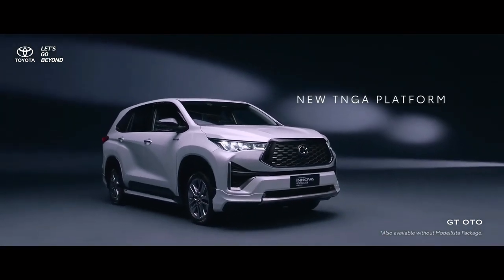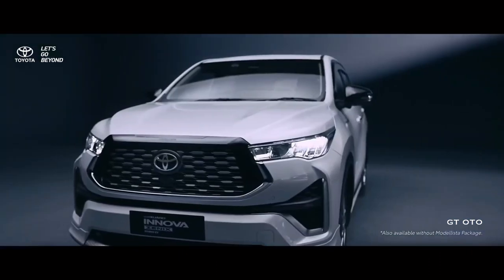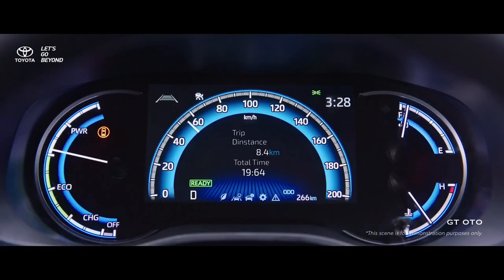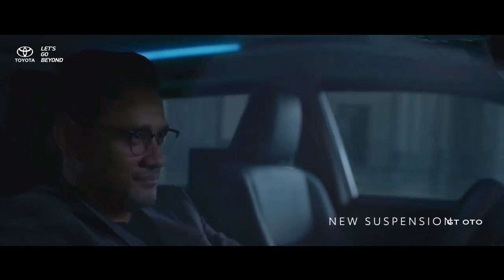This is the All New Kijang Innova Zenix Hybrid Electric Vehicle, with a concept of multi-purpose crossover innovative, which is a crossover with a cabin and functionality of a minivan.